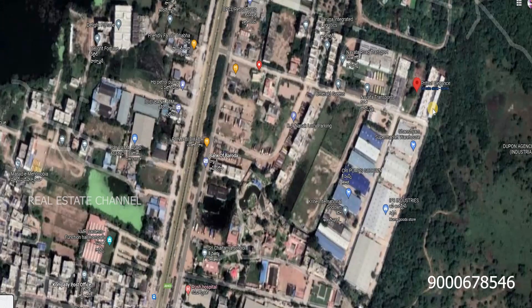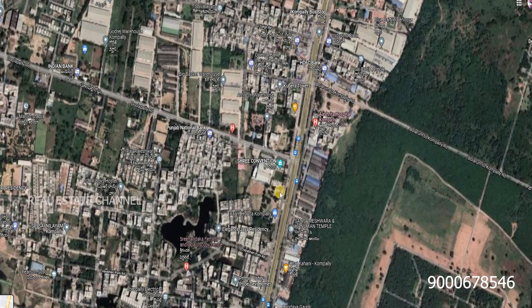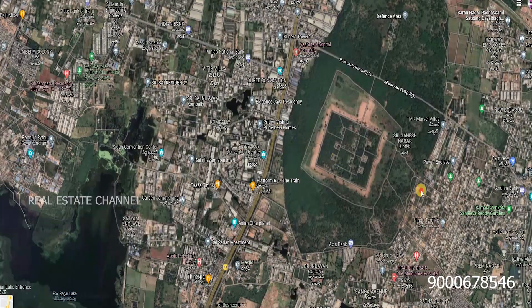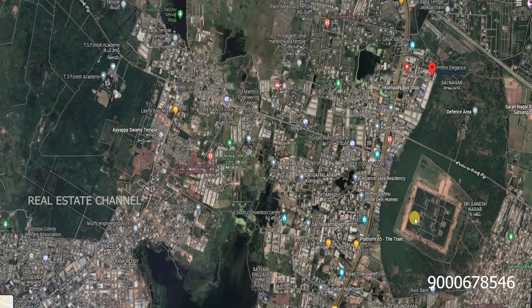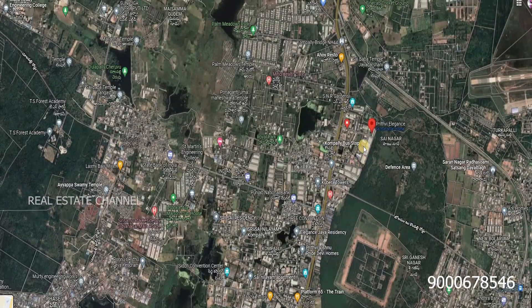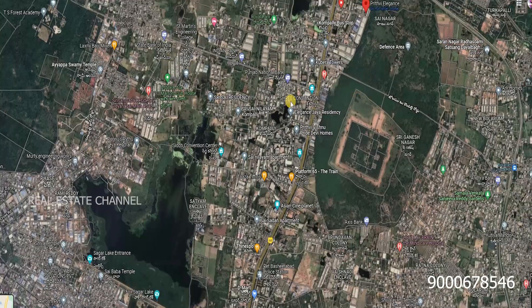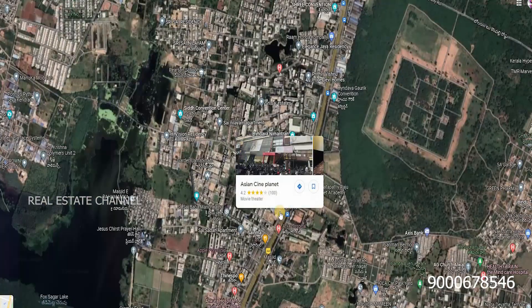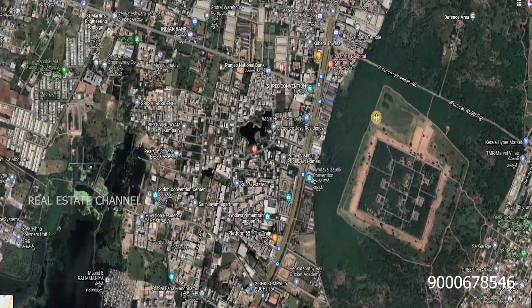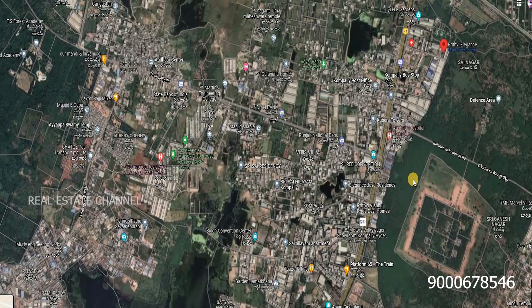This is the villa project location. The project is in Kompali. The main road is on the Nizamabad highway, and the highway connects to Kompali. Approximately, the highway leads to Kompali. This is the location.